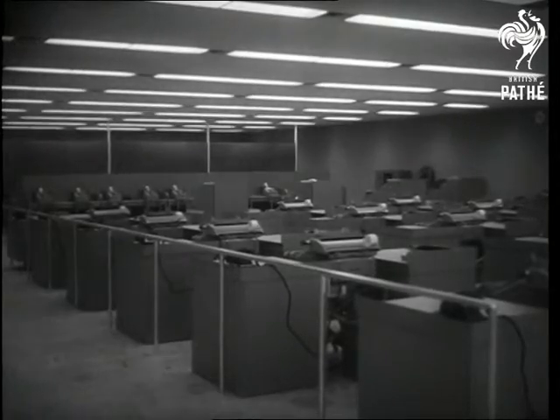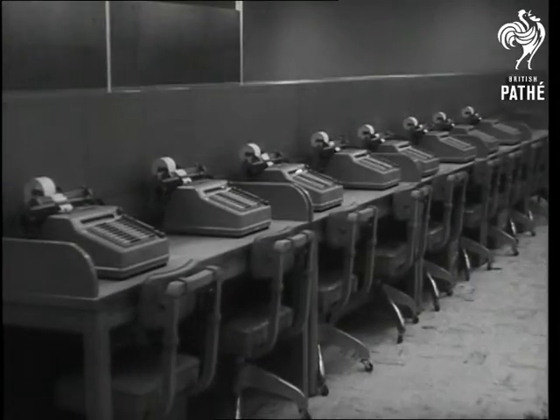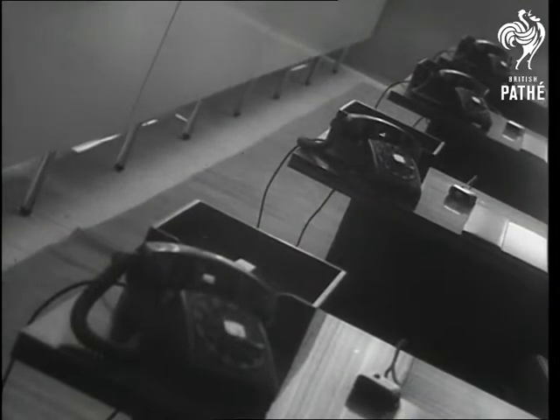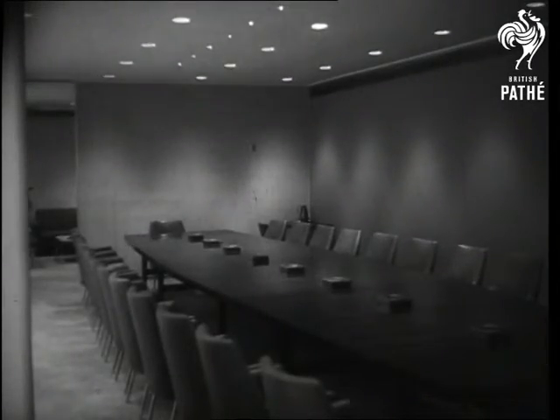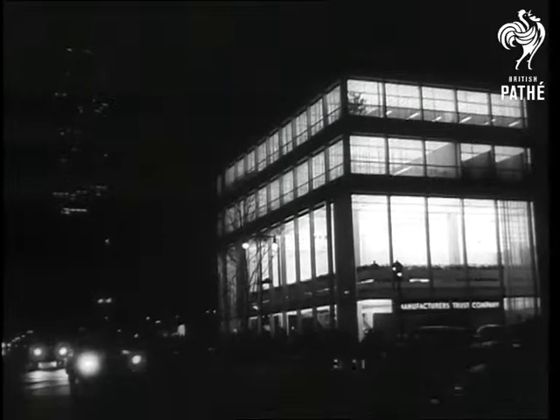The equipment is, of course, the most modern. Space to avoid congestion and to encourage maximum efficiency among the 150 employees. The conference room can become a dining room — another of the advantages of banking under glass.